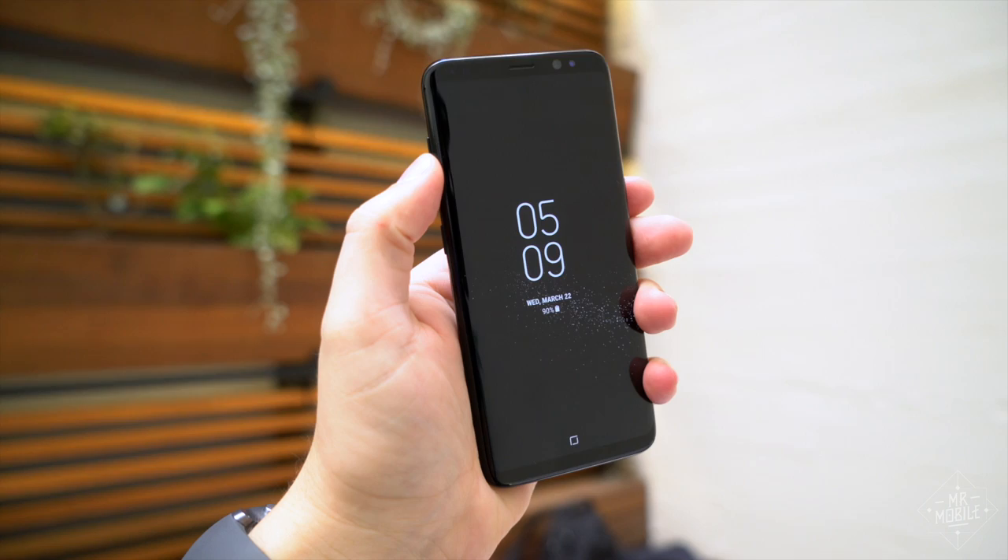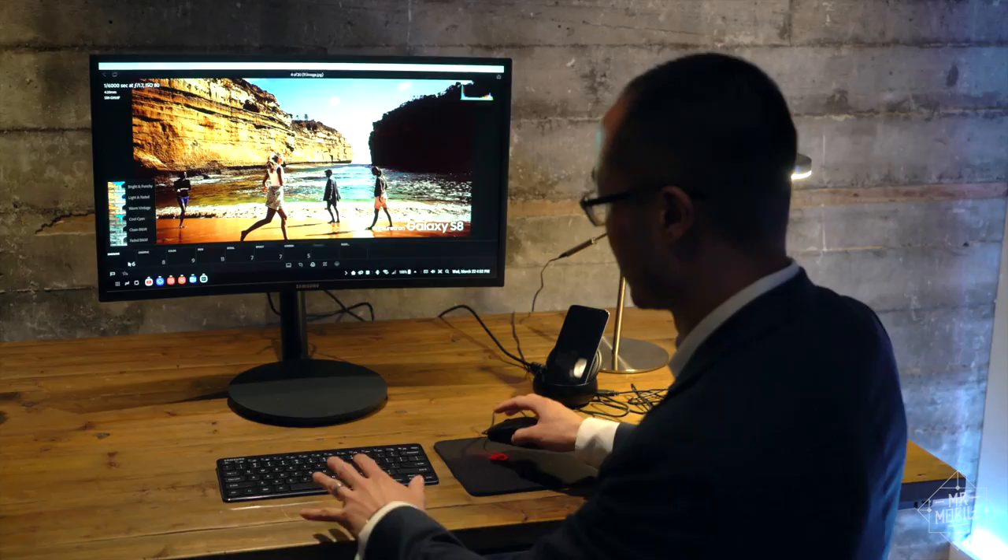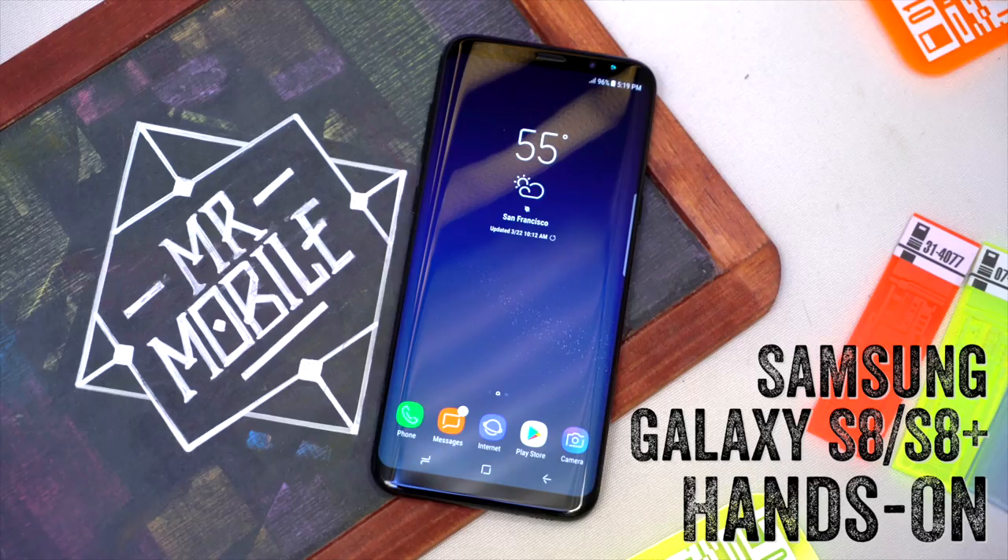How do we leverage intelligence to do something productive and helpful? That's the question Samsung put to itself when designing its next flagship Android smartphone, and the result is a handheld that shows you more, listens better, and even plays computer. I'm Mr. Mobile, and this is a first look at the Samsung Galaxy S8.